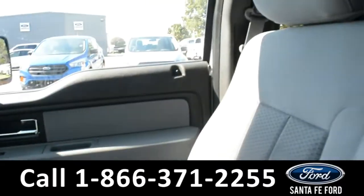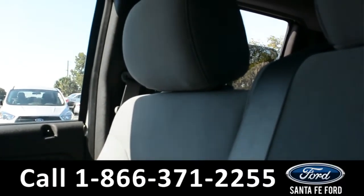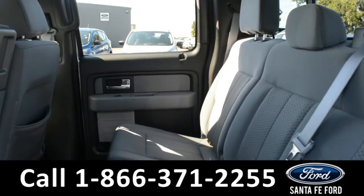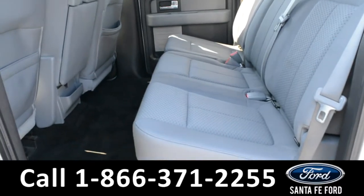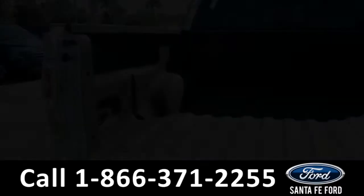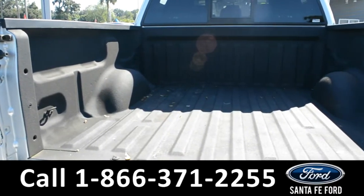Let's take a look inside the back. Here's a look into the back row. In the bed of the truck, there's a spray-in bed liner.